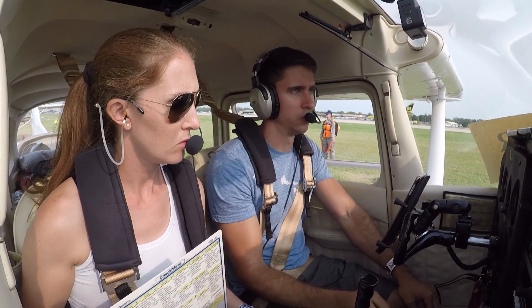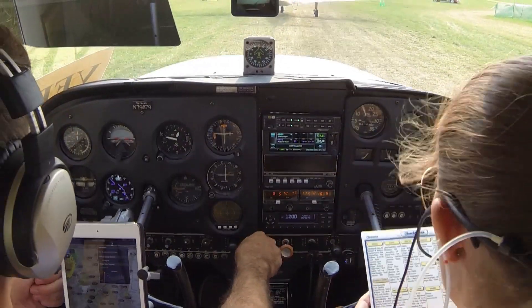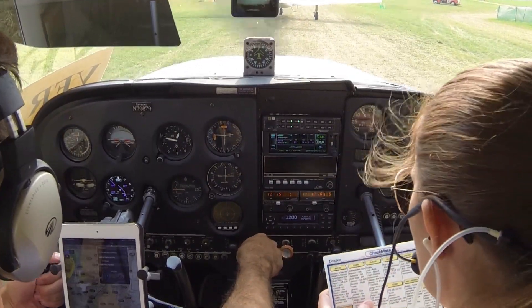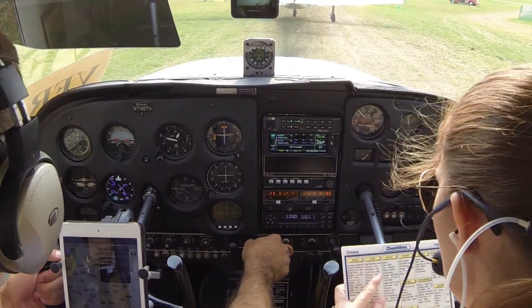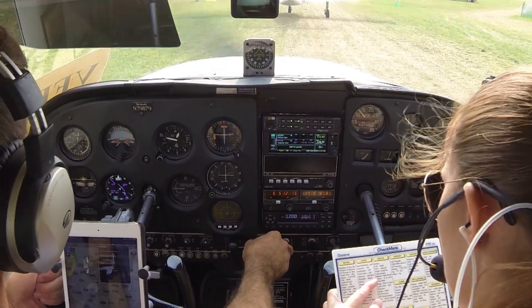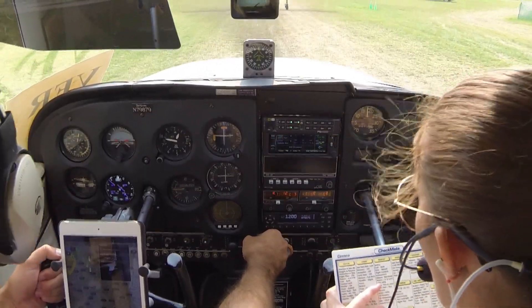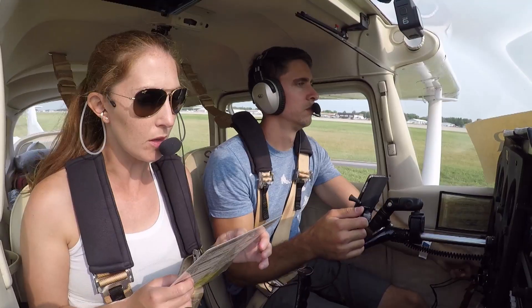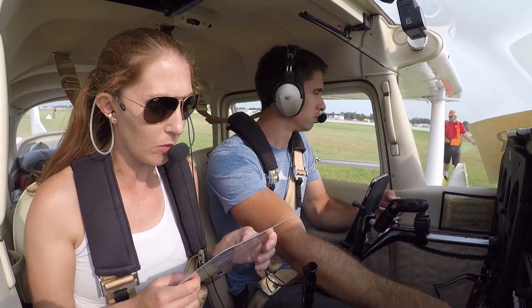Avionics set. You want to read me the checklist, please? The run-up checklist is on the other side of that. Brakes, fuel both. For takeoff, flight controls free and correct. Instruments, best power. Primer in and locked. 1,700 RPM. Mag test — right, left, and both. Yep.